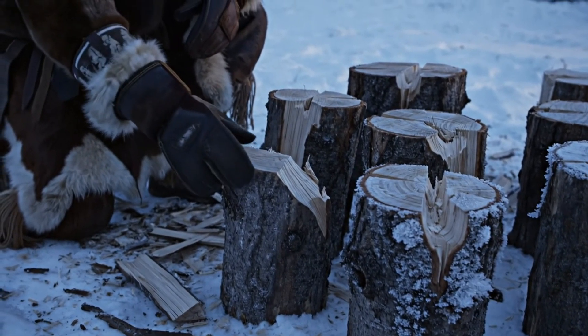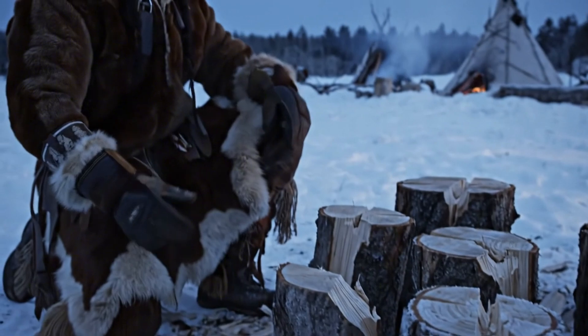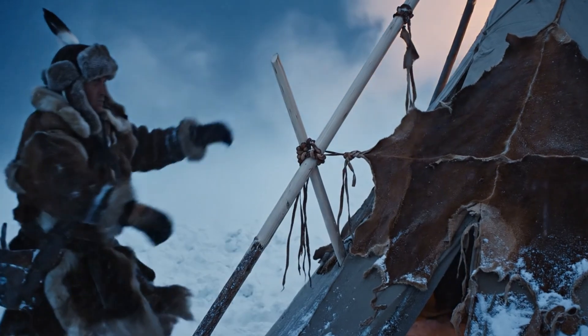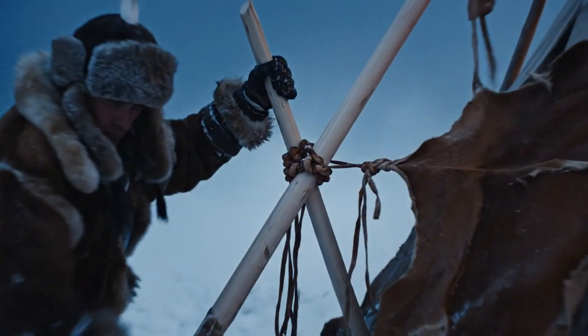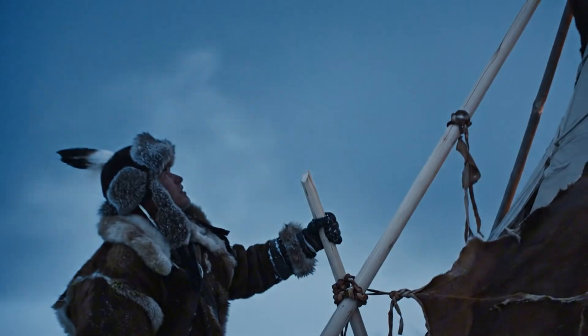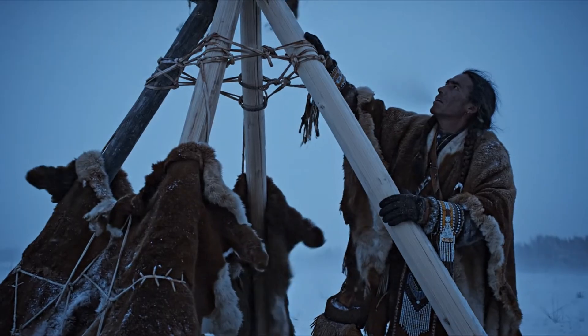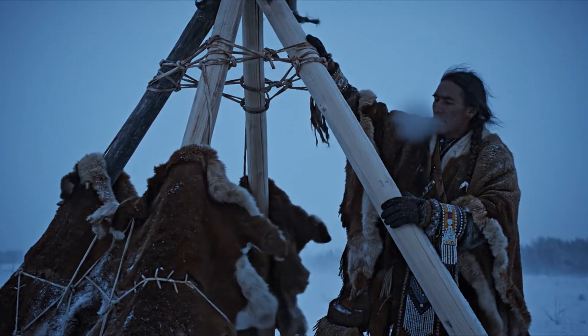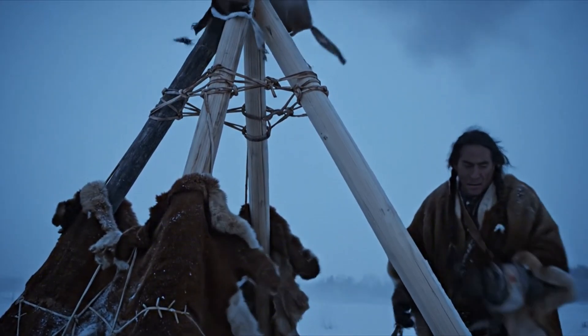I've seen tool marks on old stumps — deep, patient blows left by people who knew cold wouldn't wait. They weren't just looking for wood; they were choosing the spine of the entire structure. Teepee poles carried storm weight, hide weight, and smoke rise pressure at the same time. If one failed, the whole shelter failed. That's survival math.